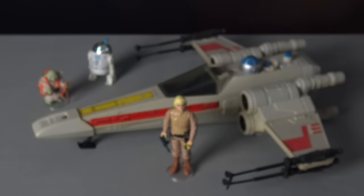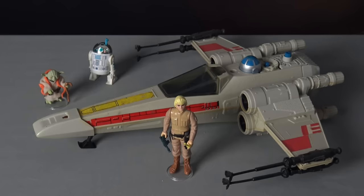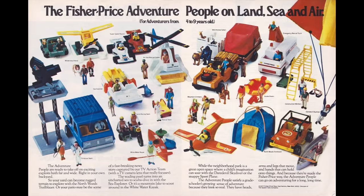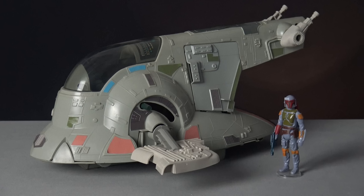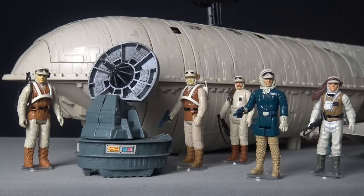It's not an understatement to say that Kenner's original Star Wars toy line revolutionized the way that young children played with action figures. While Kenner were not the first toy company to introduce the three and three-quarter inch action figure scale, they were the first to perfect the concept and to develop the Star Wars toy line into a fully realized range of products.